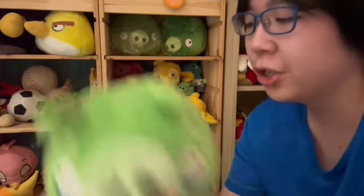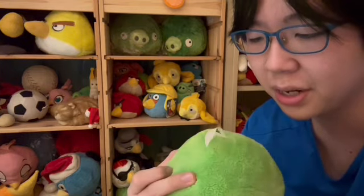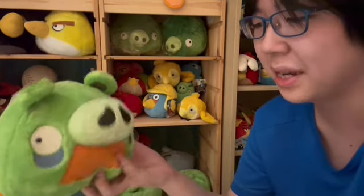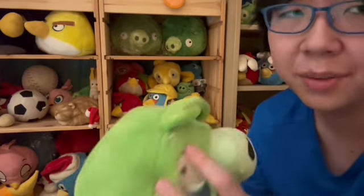We also have Gen 1 Red — similarly very malnourished. The Red is a bit weird: if you look at the difference, this red is more vibrant while the Gen 1 is more dull — I don't know if that's a trend with other Gen 1 Reds. Gen 1 Blue and Gen 1 Matilda also came in this lot. Then we have a Gen 2 Foreman Pig — 8-inch — bought from Gift Greetings, has the sound chip.